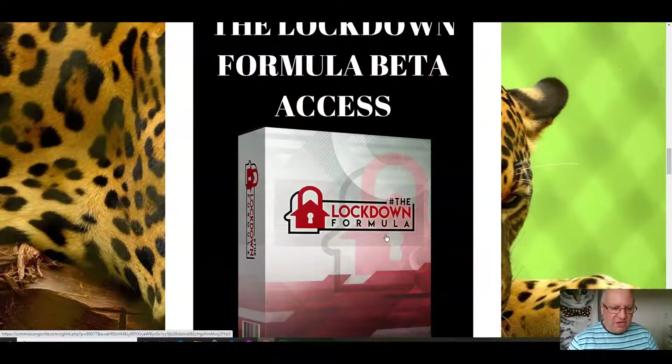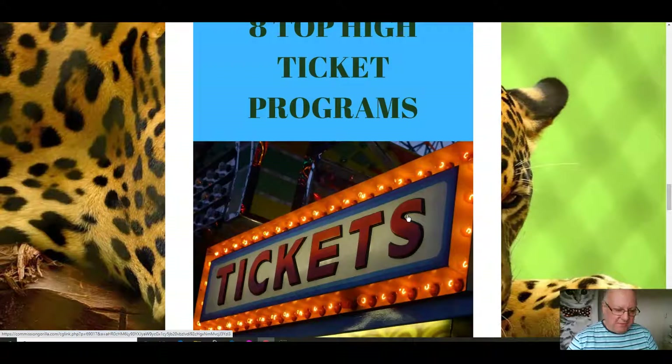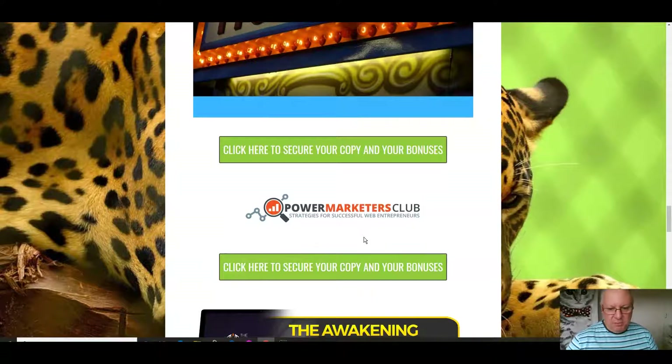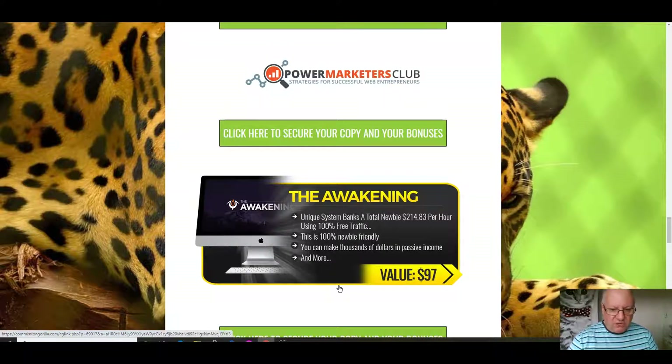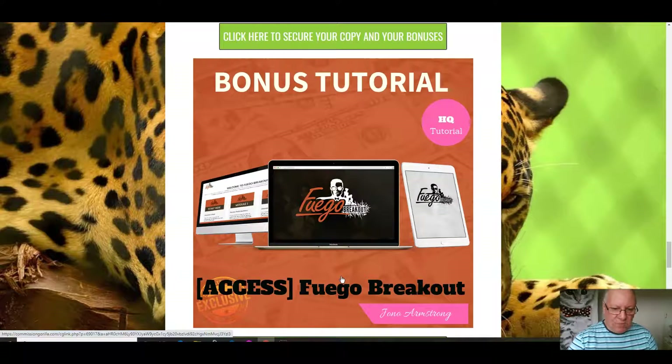The Lockdown Formula includes a free page builder, so you'll be able to create landing pages and squeeze pages to promote your free offers. Also included: eight top high-ticket programs showing you how to consistently make commissions of $500 to $1,000 for a single sale. I'm also giving you membership of Power Marketers Club — silver membership costs $97 on their site, and there are no free memberships available, but I'm giving that to you completely free. I'm also giving you The Awakening, a course showing how to make $214 an hour using 100% free traffic, and also Brendan and Jono's classic release, The Fuego Breakout.